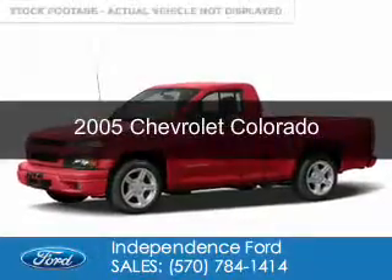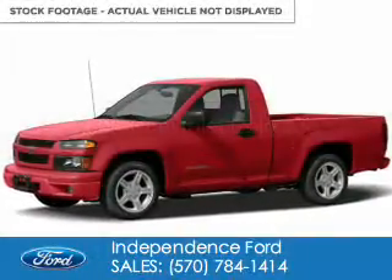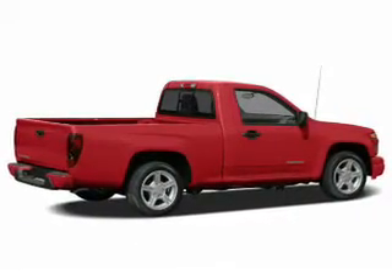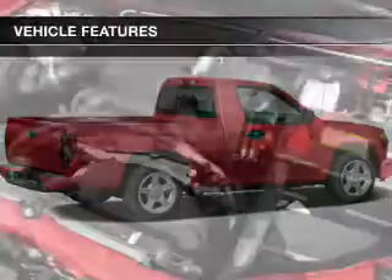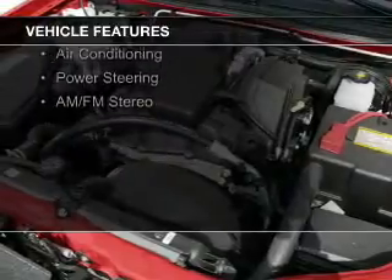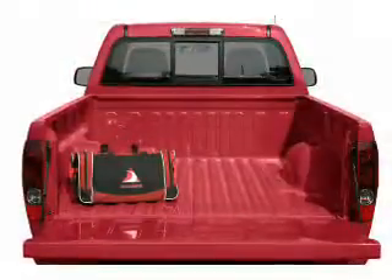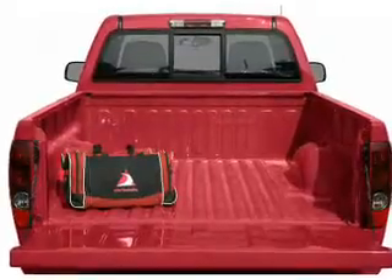This is a used 2005 Chevrolet Colorado. It's powered by four-wheel drive and a 3.5-liter five-cylinder engine. The features include automatic climate control, power seats, air conditioning, power steering, and AM-FM stereo.